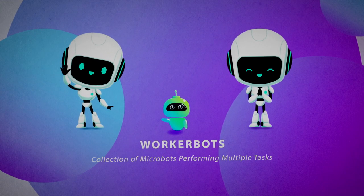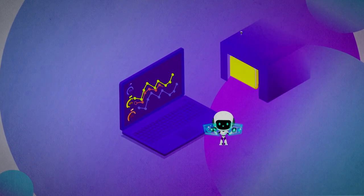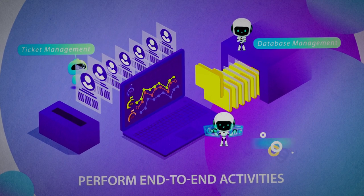Worker-bots like Kevin and Anna are my evolved pals. Worker-bots perform end-to-end activities like ticket, database, and platform management.